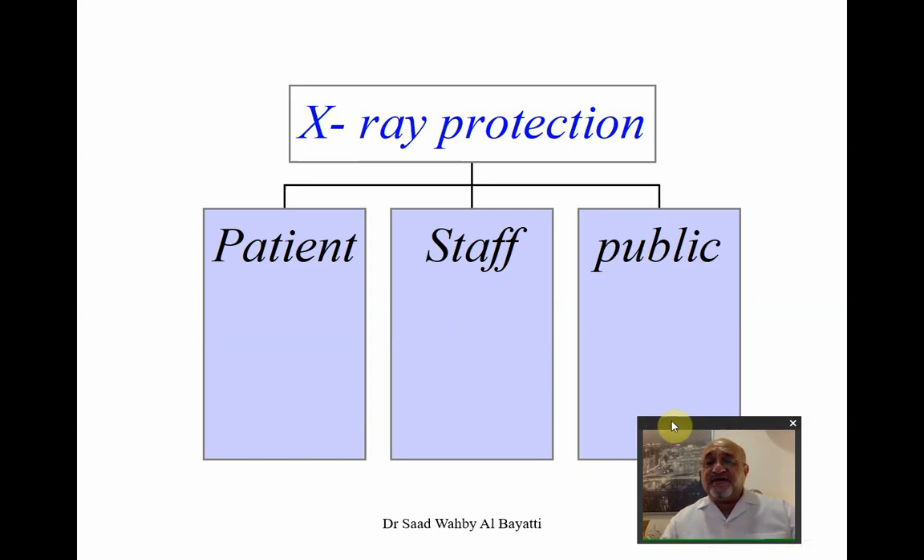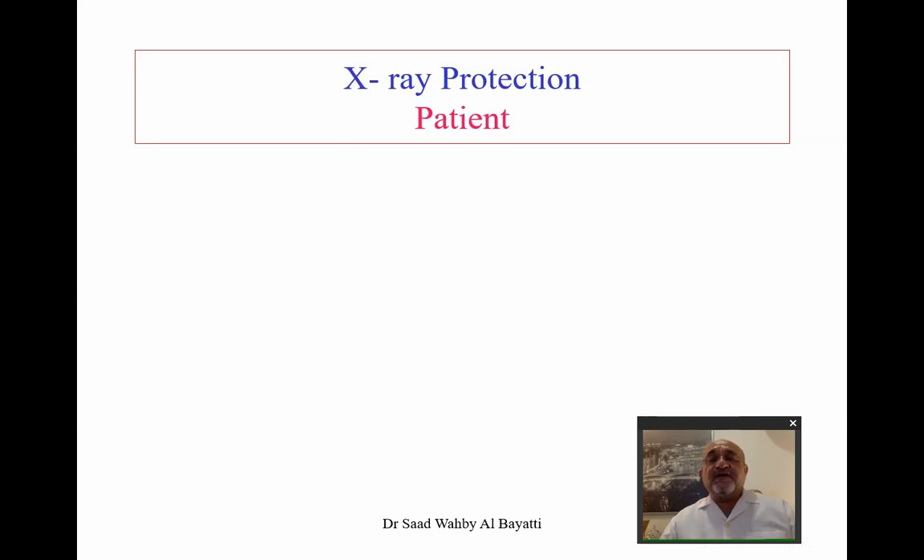Radiation protection is divided into three channels: the patient, who takes the lion's share of protection since they receive the radiation directly; the staff; and the public. If we reduce or control the amount of exposure on the patient, those two other categories will subsequently receive less dose as well. Conversely, if you unnecessarily overexpose your patient to radiation, you will also expose your staff and the public.